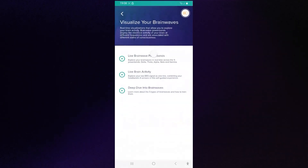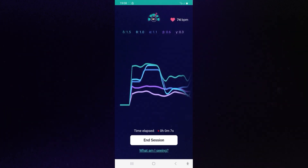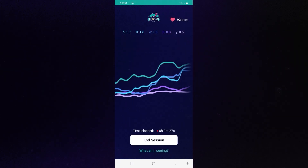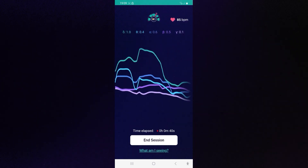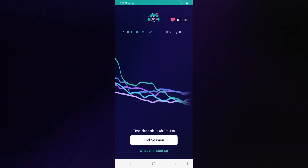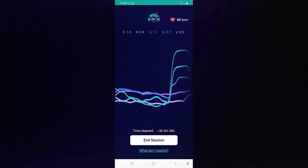Let me show you the Visualize Your Brainwaves program, which is super interesting. You see these five colors on the graph — each color is a different brainwave. Delta is sleep and repair; theta is creativity and deep meditation. As I'm speaking to you, you can see how the waves are all over the place. If I stop speaking and try to relax, you can see the waves go down, and then when I start speaking again they go up.